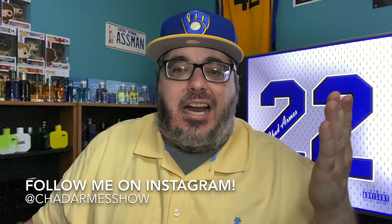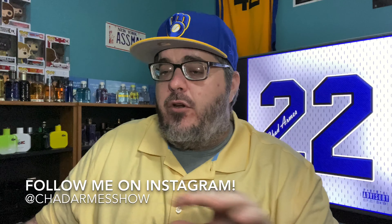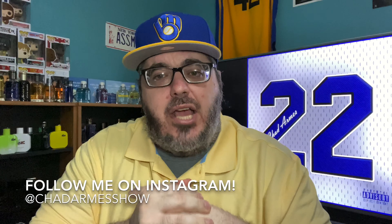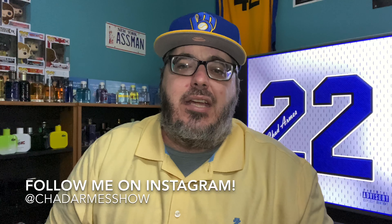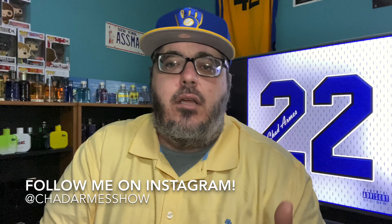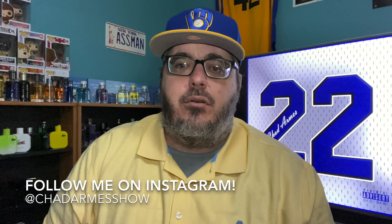We're gonna get right into this, I got a lot to show you. We're not gonna go super long breakdowns on each one — it's not a countdown, it's just a straight up list video. Before we get started, be sure to subscribe to the channel, hit that bell for notifications and click all, that way every time I drop a video — one every day for sure, sometimes twice daily — you'll be the first to find out. Follow me on Instagram, Chad Arms Show. Let's get it!